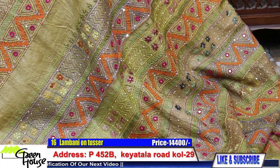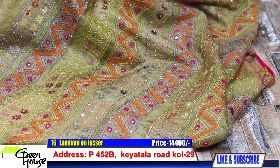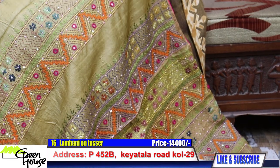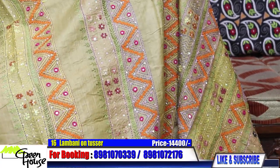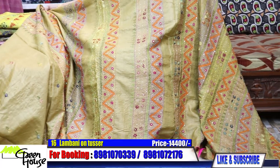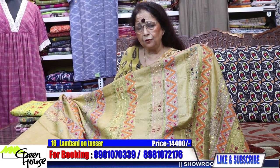Very beautiful embroidery — Lambani embroidery on gachi tassar, with cord piping. So colorful the effect is. And on gachi tassar the price picks up to 14,400. Fourteen thousand four hundred.